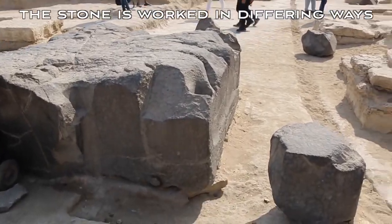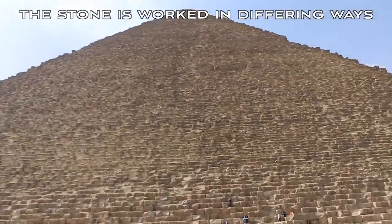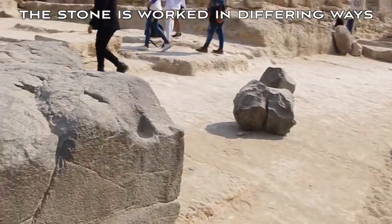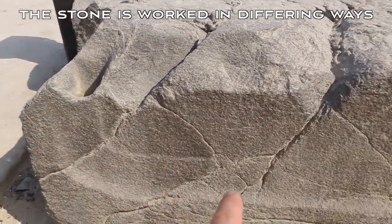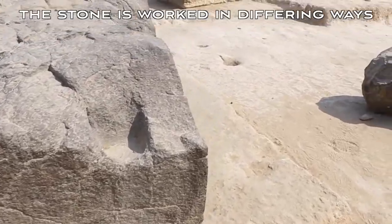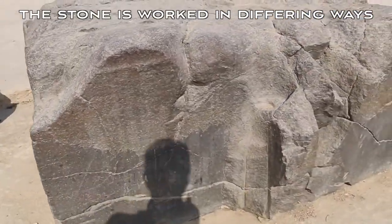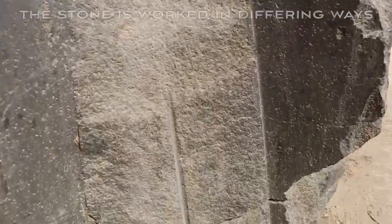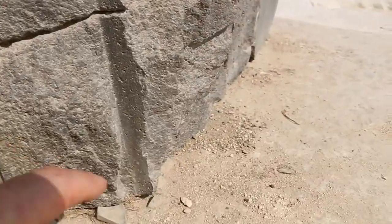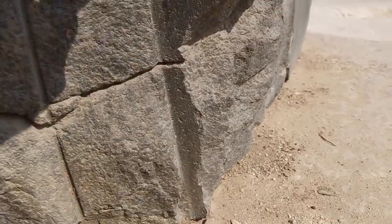Now with this rock here — and the pyramid is just up here — first of all we can see the marks and depressions into the rock on this side, but on this side you can really see the workmanship and the very fine marks.